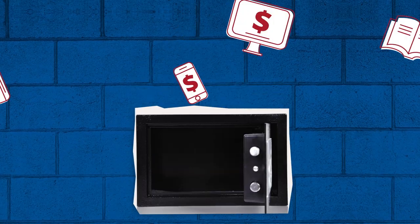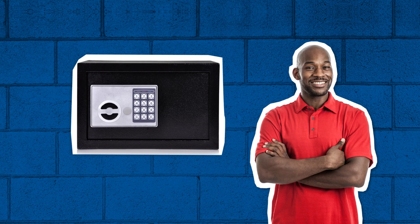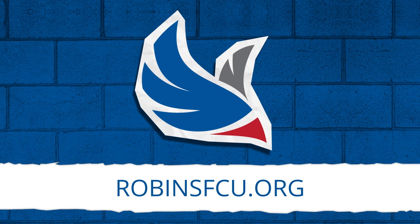As the financial world continues to change, our commitment to member awareness and financial education never wavers. The more information you have, the better you can protect yourself and your money.